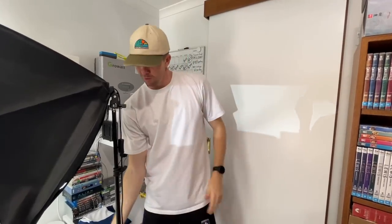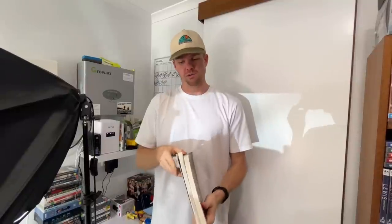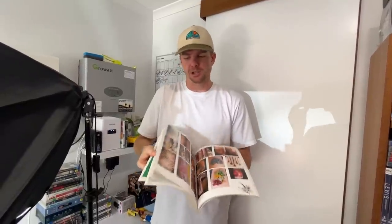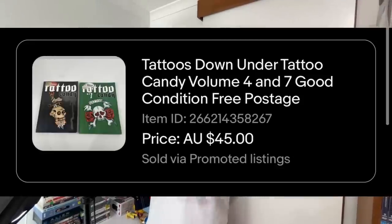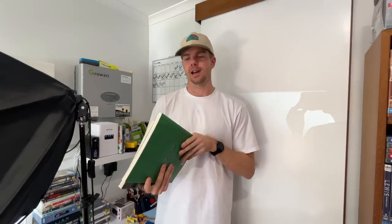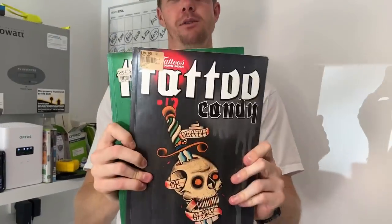Coming in at number two, a really unique one — Tattoo Candy, a big book series with Tattoos Down Under on the back. It sold for $45 plus $20 international postage — $65 worth of revenue. I probably should have set the international shipping at $35 to $40, and sure enough someone bought it overseas. We might get bitten a little on postage, but it was still a pretty cool sale.